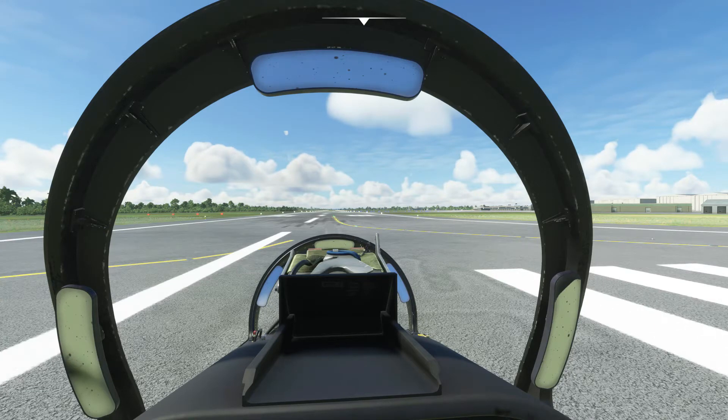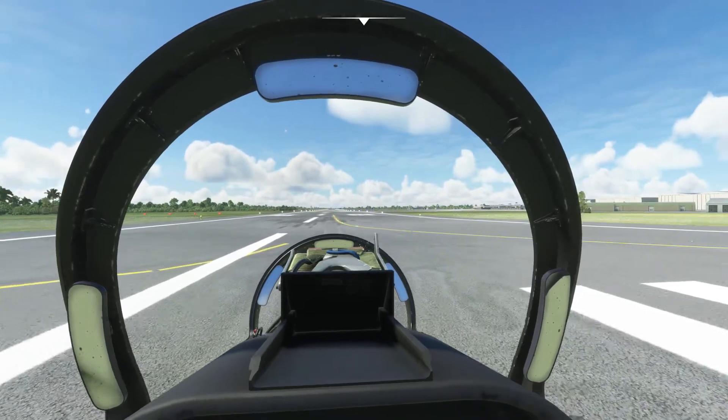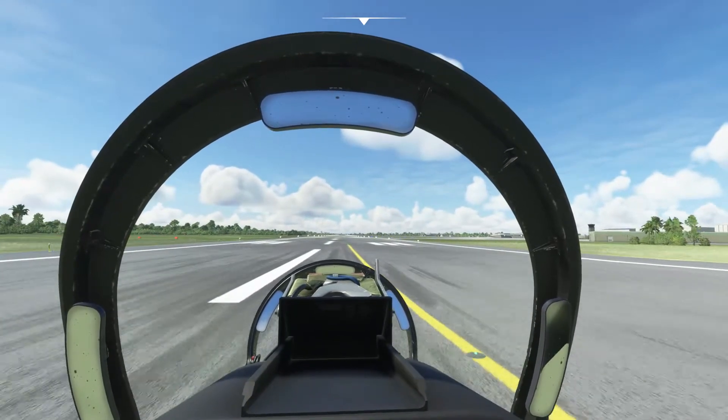We're in Mauritius. It's 10am and we're off to Port Louis. Beautiful morning and a beautiful looking country as you will see.